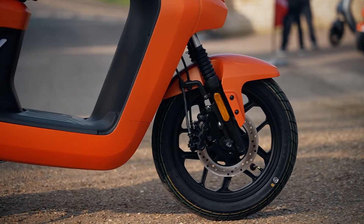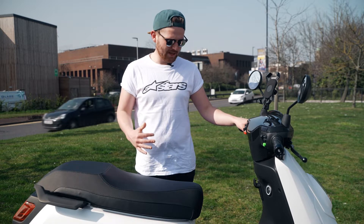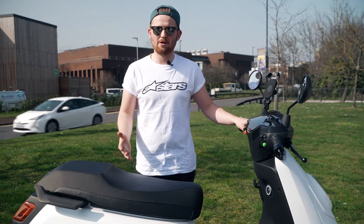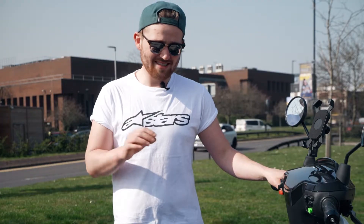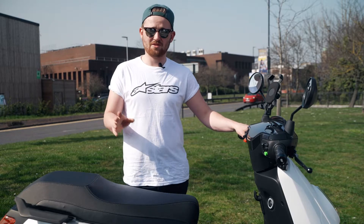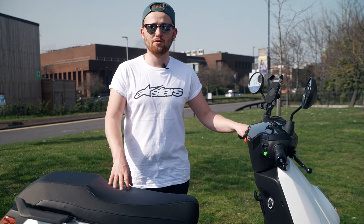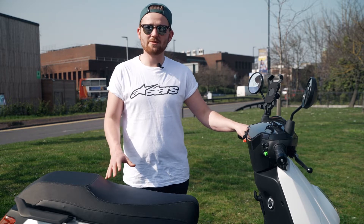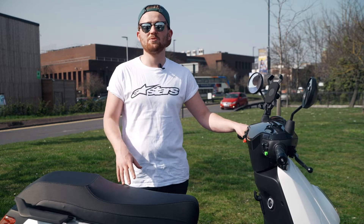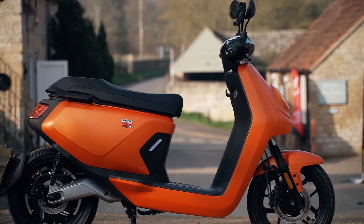Another thing this misses, that some competitors have, is ABS. I don't really have a problem with it personally — I enjoy having more feel on the brakes — but if you're less confident it can be a useful safety feature. In all honesty I didn't miss it at all, but if safety is a concern, it doesn't come on this bike. It's not a requirement for anything under 125cc, and NIU said they didn't include it due to a shortage of ABS systems — so it will be coming in the future, but not on this current model.